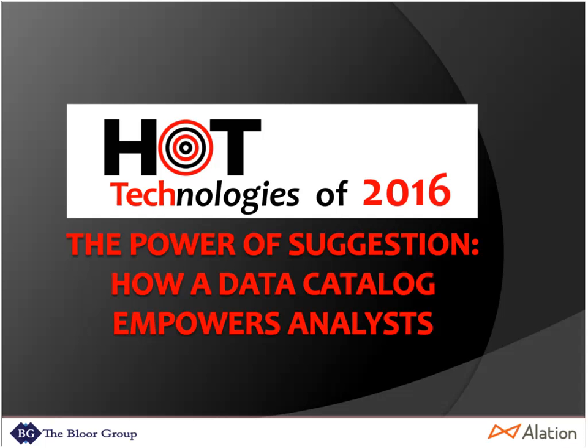Ladies and gentlemen, hello and welcome to Hot Technologies of 2016. Today we've got the power of suggestion: how a data catalog empowers analysts. I am your host, Rebecca Joswick, filling in for our usual host Eric Cavanaugh today while he is traveling the world. Thank you for joining us.